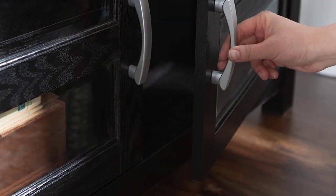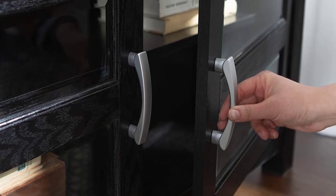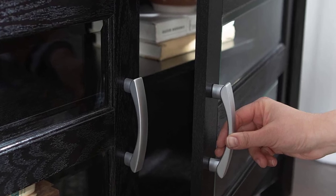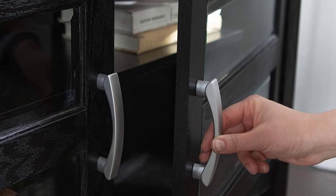It is easy to assemble and comes with clear instructions to guide you through the process. It has double doors with tempered glass on them. It weighs 66 pounds and fits perfectly in any house as it blends expertly with any color.